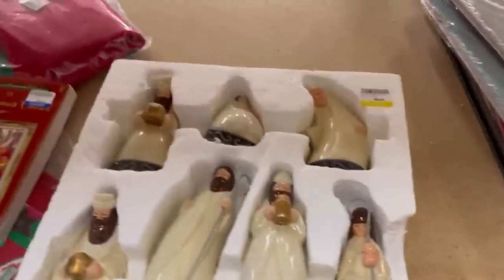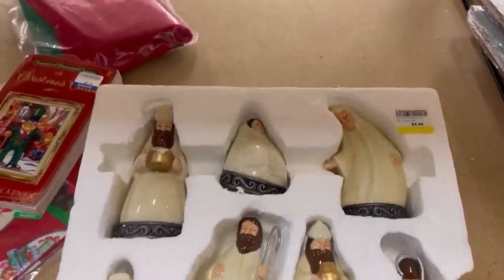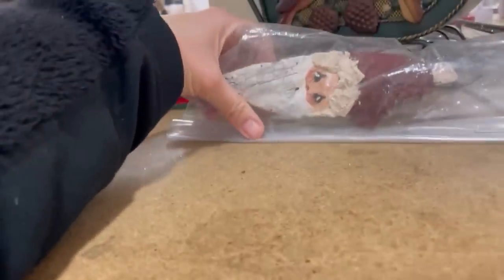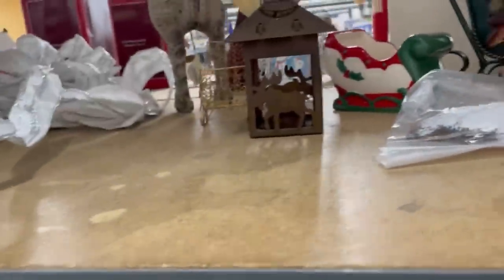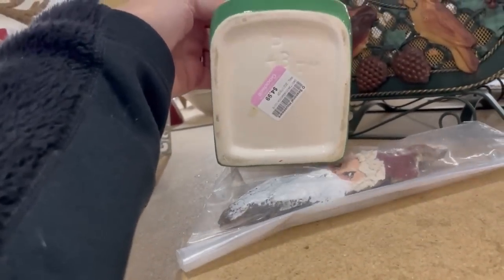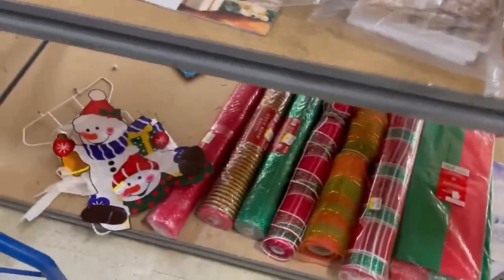Like buyer's remorse — or no, not buyer's remorse. Buyer's remorse is when you buy something and you wish you wouldn't have. So what would it be if you didn't buy something and you wish you would have? Probably not buyer's remorse. Let me know what you guys would call that in the comments. Maybe I should have picked that up — I should have lifted the sticker and tried to figure that out, but I didn't.